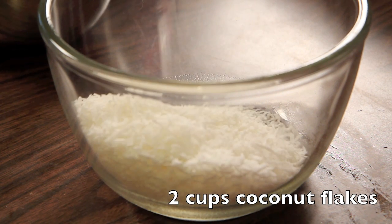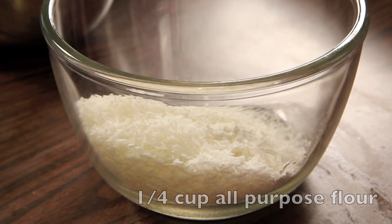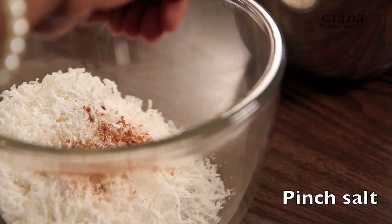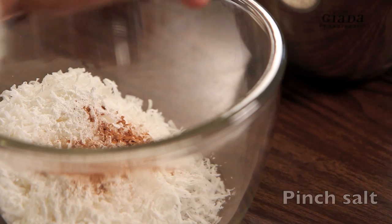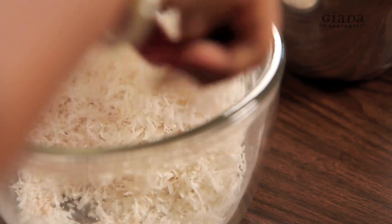We're going to start off with a large mixing bowl. We're going to add in our dried coconut flakes, all-purpose flour, cinnamon, and a pinch of salt — just a wee bit — and then use a wooden spoon to stir that all together until it is well combined.